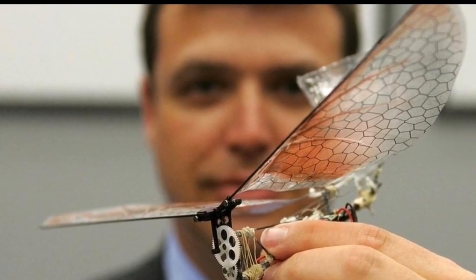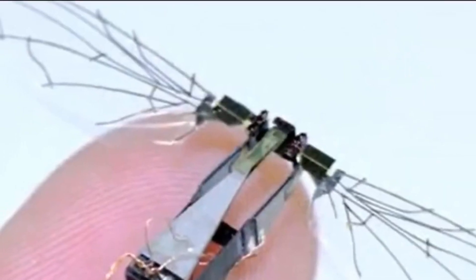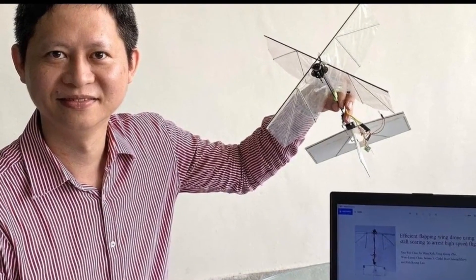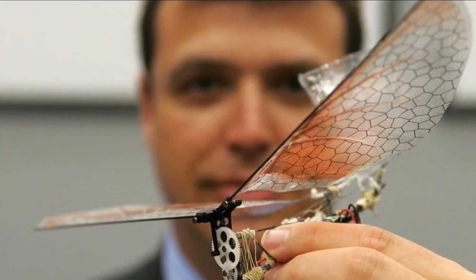A drone that can imitate bird movements? It seems like technology is set to take over every aspect of defense. So without any further ado, let's get right into the video to know every single detail surrounding an insect replica micro-drone, and what is all the fuss about?